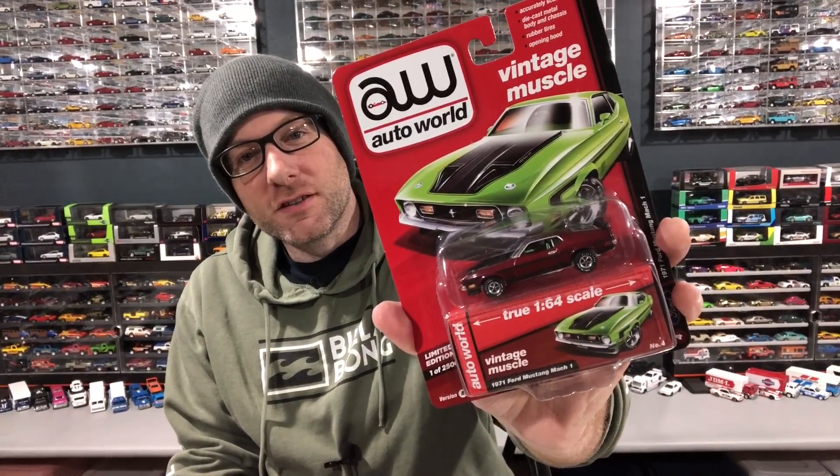It's too bad he doesn't make videos on his collection, because honestly his collection puts mine to shame — it's ludicrous, in fact. He's got so much really cool stuff.